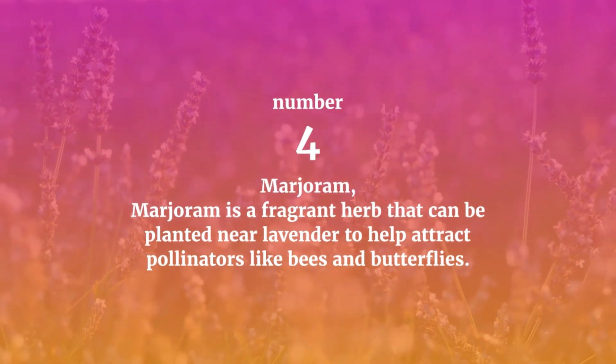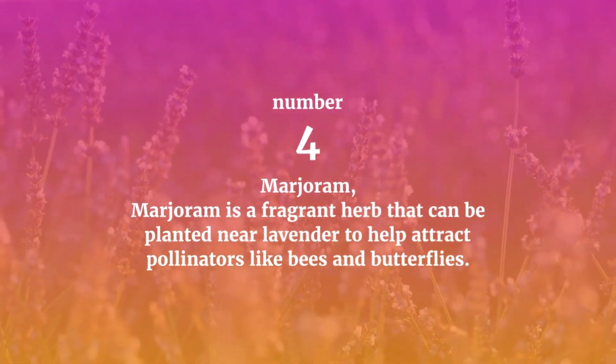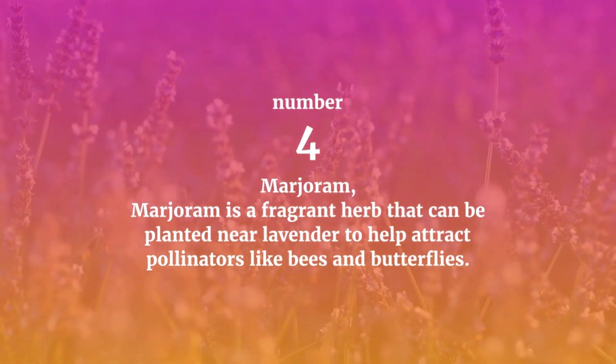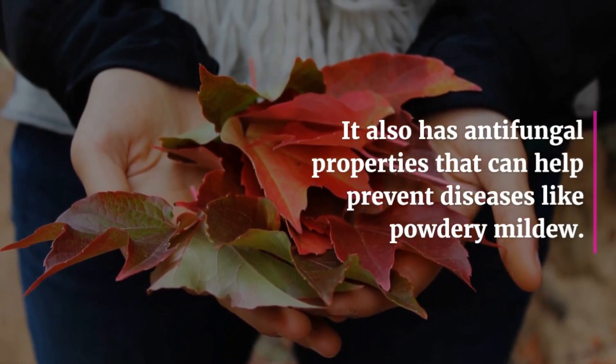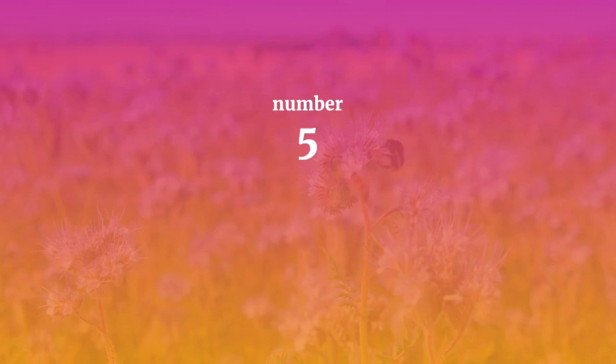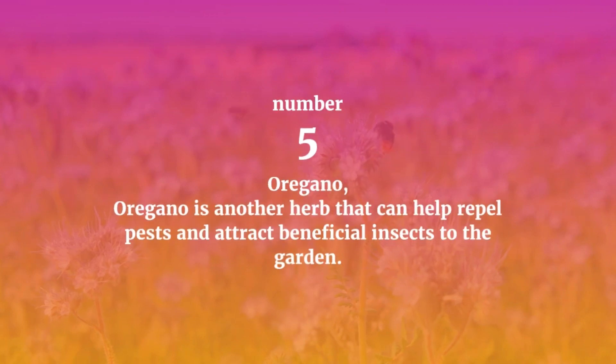Number four: Marjoram. Marjoram is a fragrant herb that can be planted near lavender to help attract pollinators like bees and butterflies. It also has anti-fungal properties that can help prevent diseases like powdery mildew.